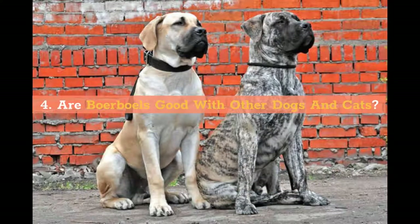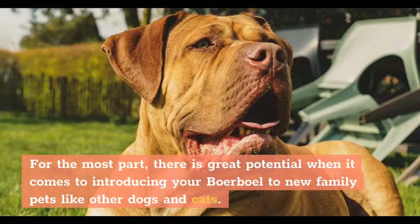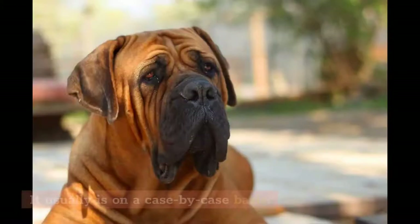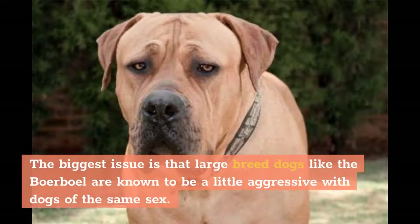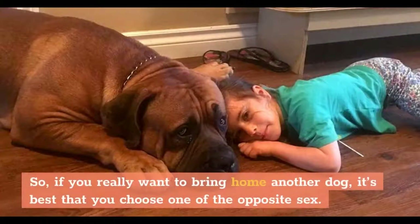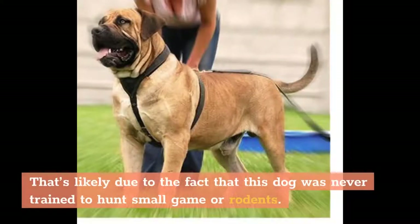Are Boerboels good with other dogs and cats? This is a little tricky. There is great potential when it comes to introducing your Boerboel to new family pets like other dogs and cats, but it usually is on a case-by-case basis. The biggest issue is that large-breed dogs like the Boerboel are known to be a little aggressive with dogs of the same sex, so if you want to bring home another dog, it's best to choose one of the opposite sex. Interestingly, this breed seems to do pretty well with cats, likely because it was never trained to hunt small game or rodents.